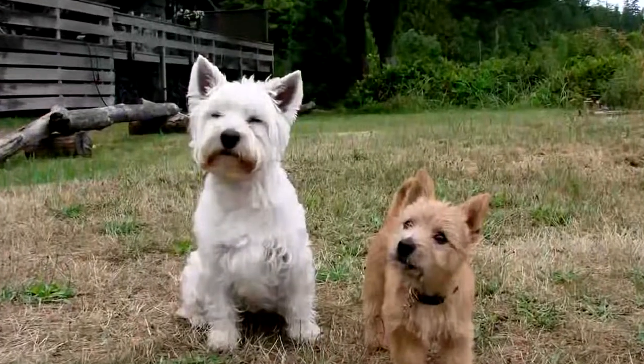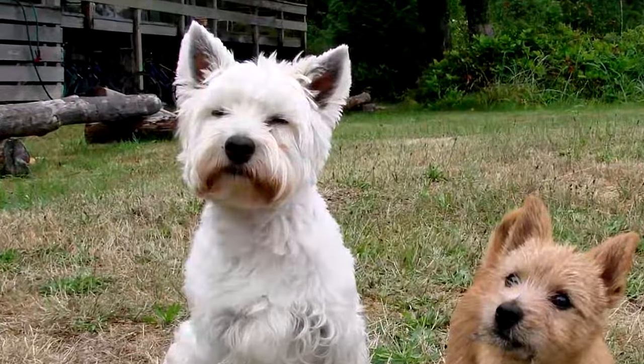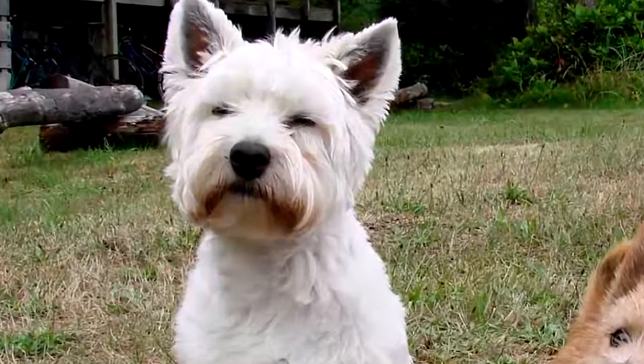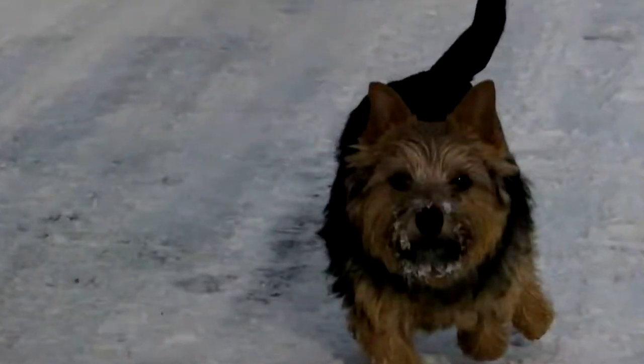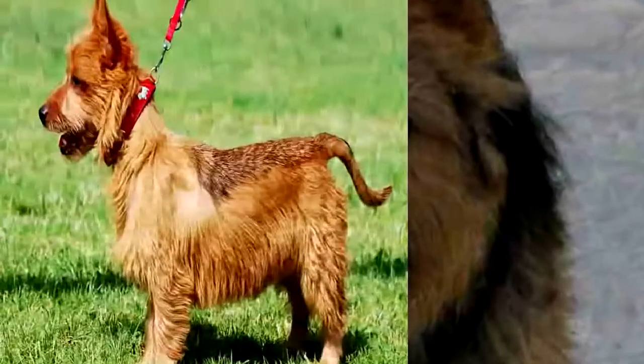The Norwich Terrier is not a big eater — a ration of 180 grams per day is enough. But its food must be of good quality and adapted to its age, state of health, and physical activity. Be careful, though, because the Norwich Terrier is prone to obesity.